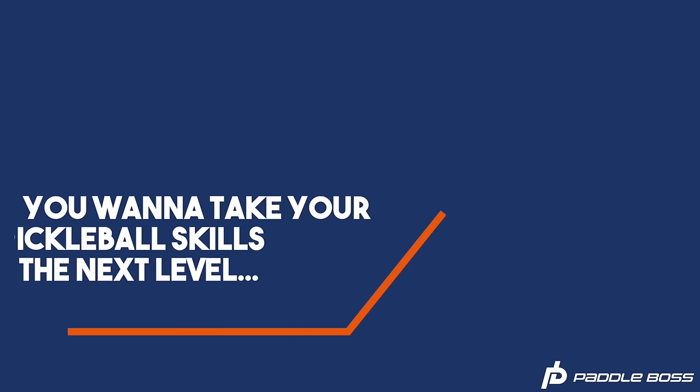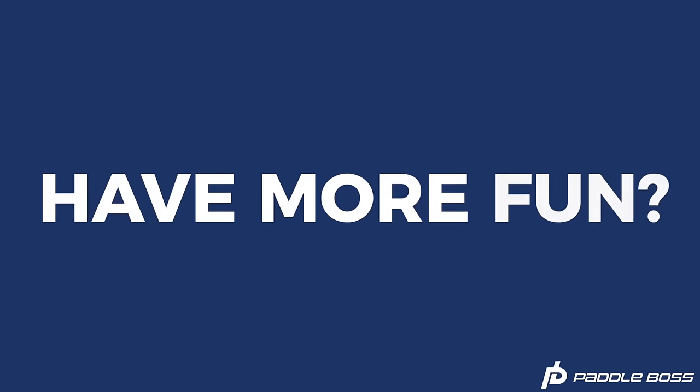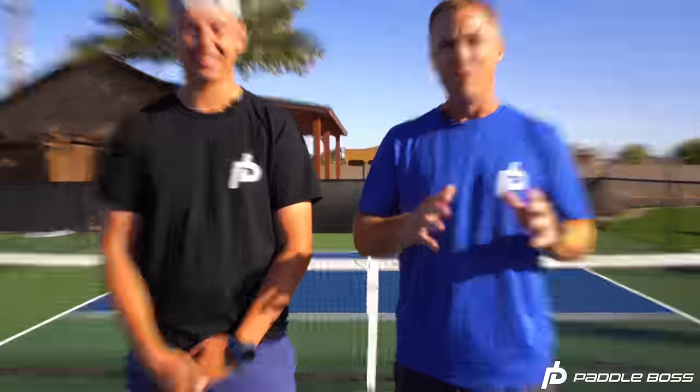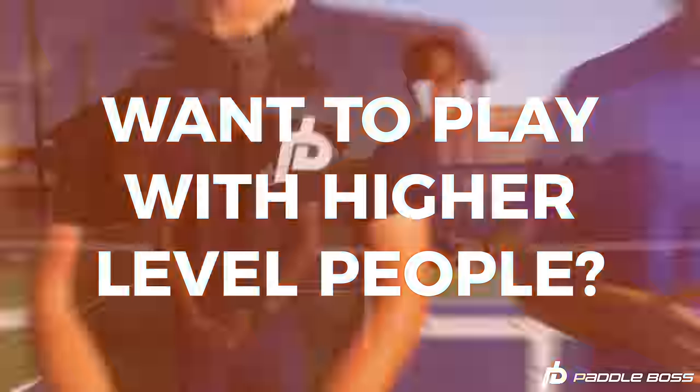You probably made it to this page because you want to take your pickleball skills to the next level, attract better partners, and have more fun on the court. Maybe you just started playing pickleball and want to understand how to play the game better, or maybe you've been playing for a while but are stuck at that intermediate level and want to be more competitive and play with higher level people.